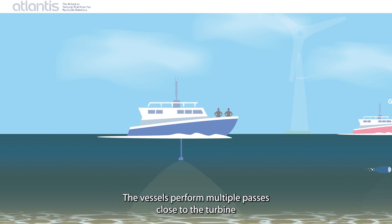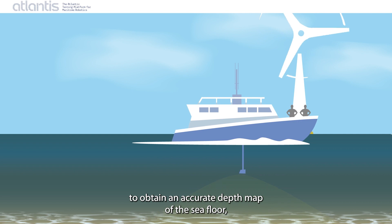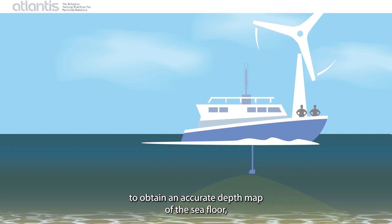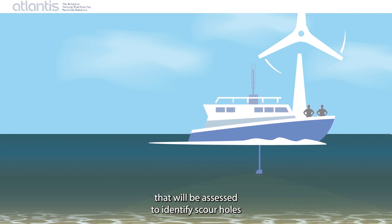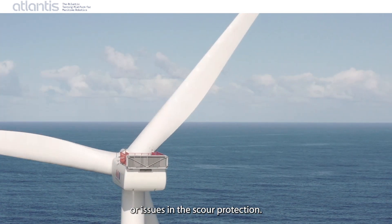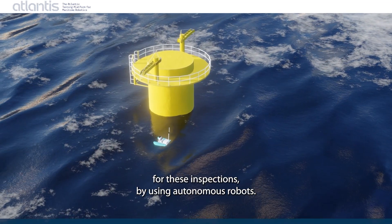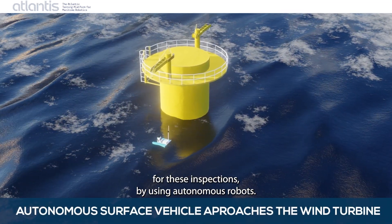The vessels perform multiple passes close to the turbine to obtain an accurate depth map of the seafloor, which is then assessed to identify scour holes or issues in the scour protection. Atlantis enables new methodologies for these inspections by using autonomous robots.